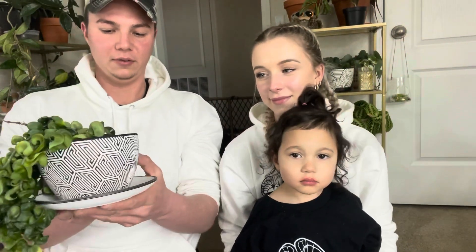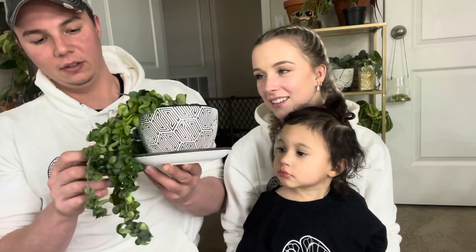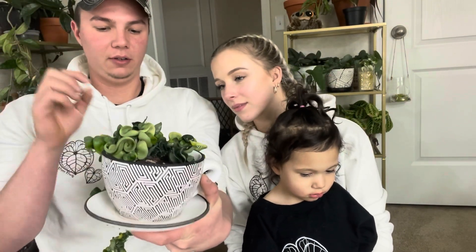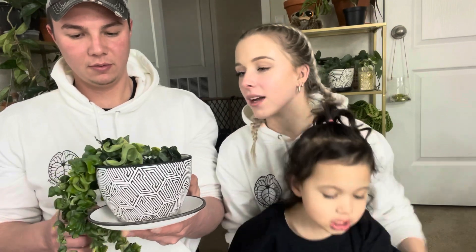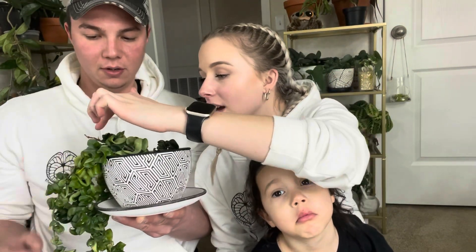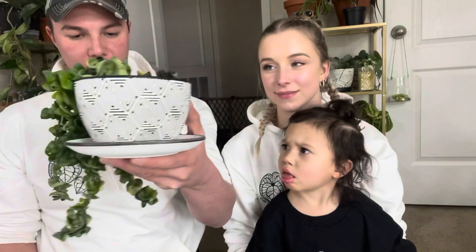This one also looks like elbow macaroni. I picked it but it has like this — I don't really know how to describe it. You see how it looks like there's flour on it? That's actually from my water when I shower it down. But it has fuzzy stems, and right here you see those brand new leaves — they're all splashy. This one's called Hoya Carnosa Compacta, or Hoya Compacta.